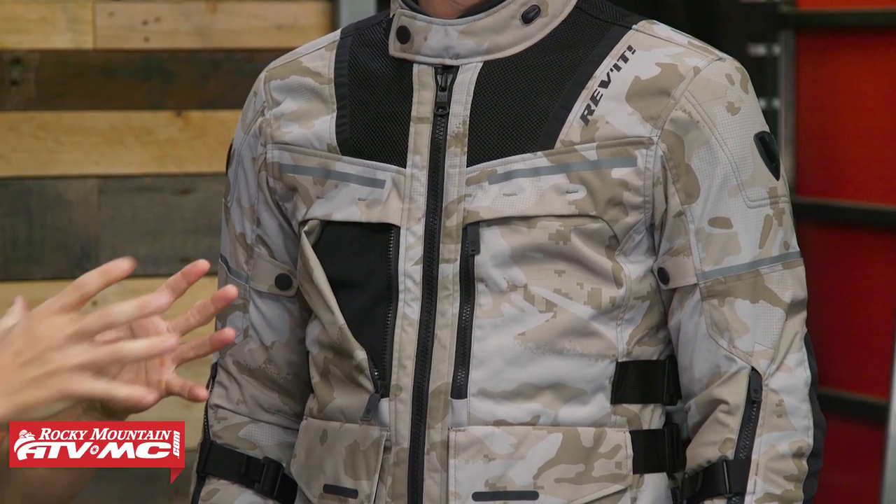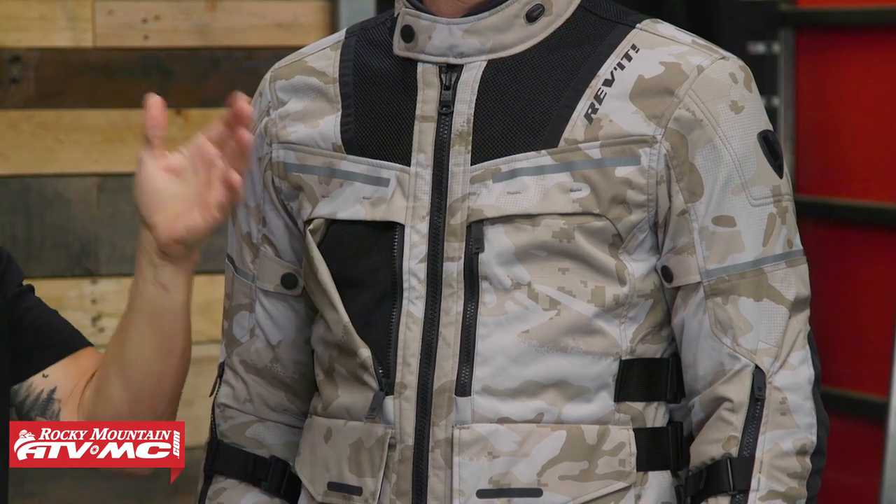With the Off-Track, here's what you want to know: it has more of that European fit. When the temperatures rise, this jacket is going to vent extremely well, and the armor is upgraded. So if that's what you're in the market for, the Off-Track would be a great choice.